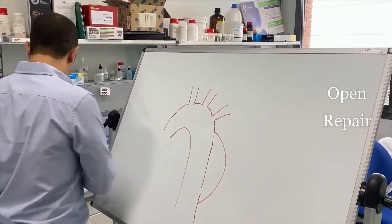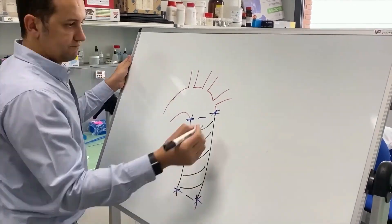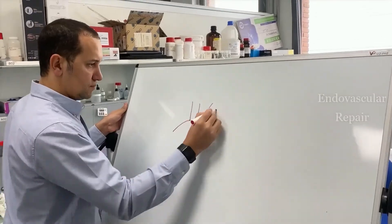Aortic diseases are one of the silent killers of modern society. Current treatments present severe limitations and must be replaced. Today, open repair is still the preferred option, despite unacceptably high mortality rates due to its invasiveness.